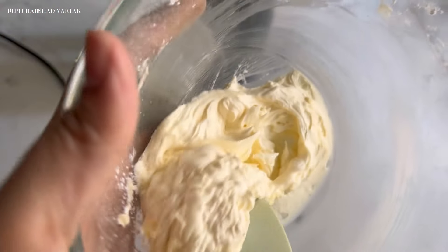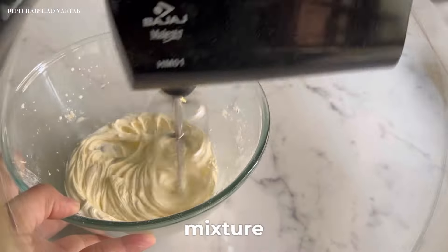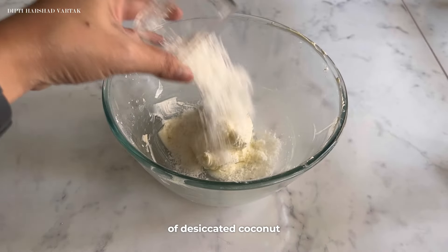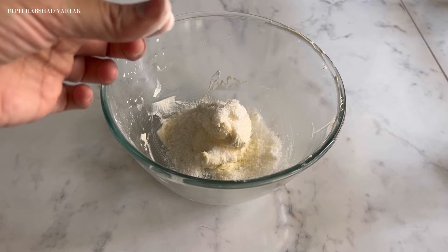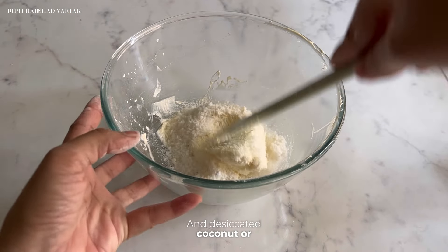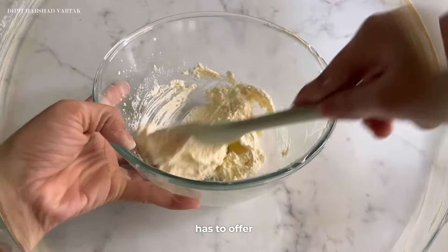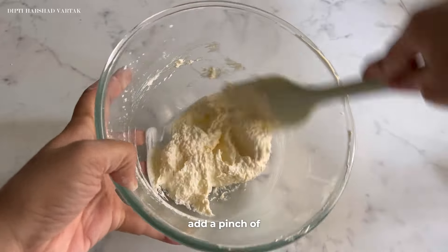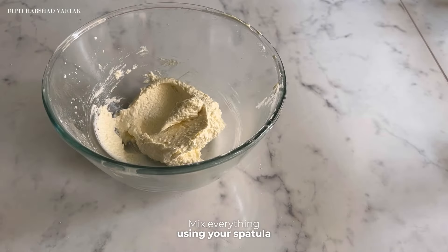As you can see, our creamy mixture is ready. Now to this beautiful creamy mixture, we are going to add about 50g of desiccated coconut, because we are making Lakshadweep flavour-inspired cookies today. Desiccated coconut is so famous — it is one of the beautiful flavours that Lakshadweep has to offer. Along with this, don't forget to add a pinch of baking powder. Mix everything using your spatula.